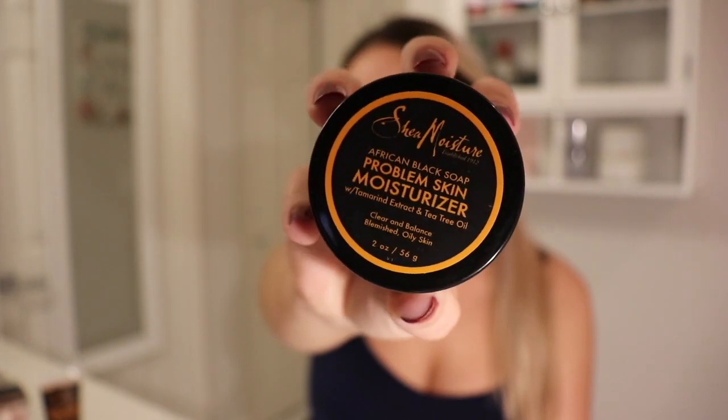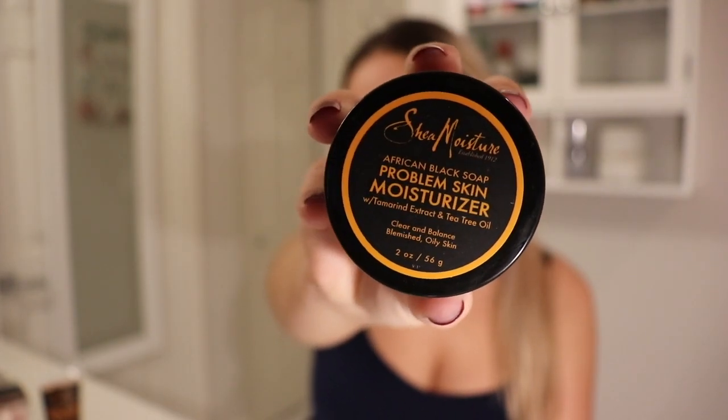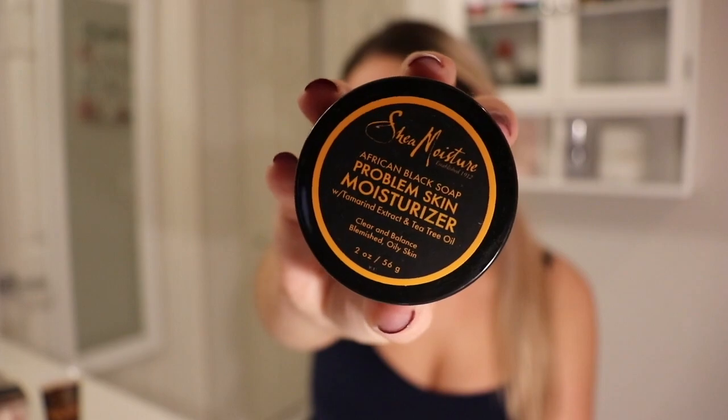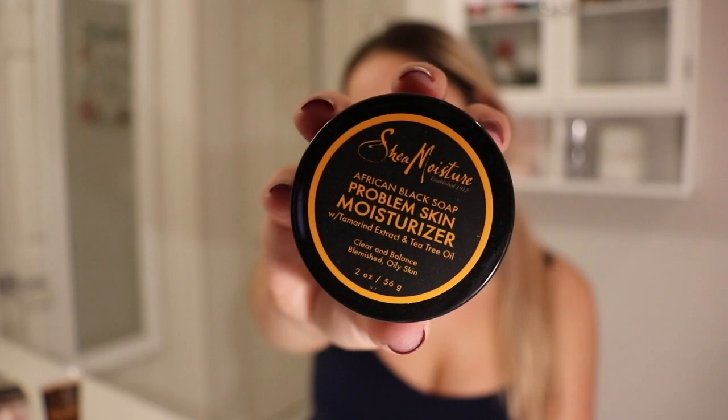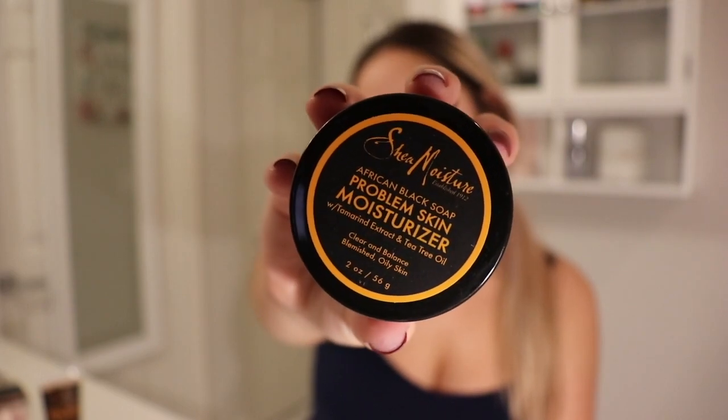Now I am getting from the same brand, Shea Moisture, the Problem Skin Moisturizer. I really like this moisturizer because it is quick drying and it is not greasy at all.